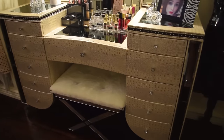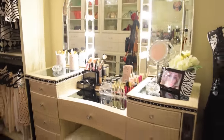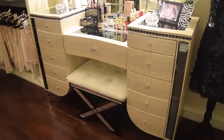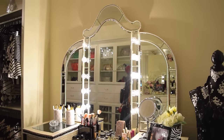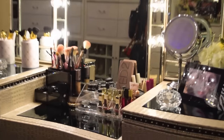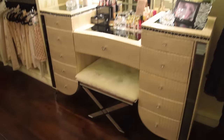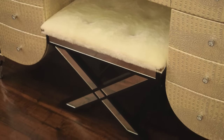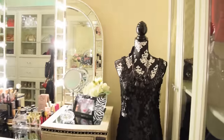Moving on to the side, I have this makeup vanity that I purchased online — it's from the Michael Amini Collection. I actually made a separate video for this, and I'll put the link in my description box if you want to know more. I recently purchased this chair from Home Goods. I like it because it has a metallic finish and it matches my vanity.